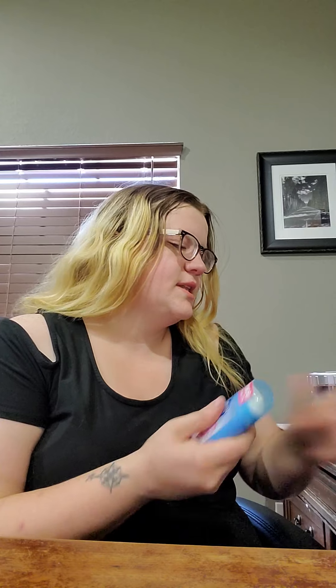I'm going to put deodorant on, so if this is gross to you, exit out. Just wanted to make a video for y'all, and that's what I decided to do. I'm at work for the rest of the day, so that should be fun.